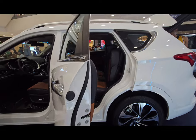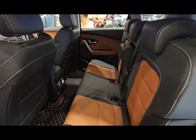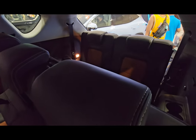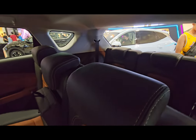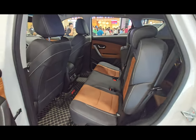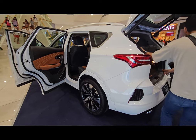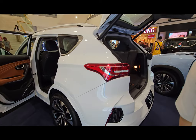Now let's look at the rear amenities. The rear seats are also leather, two-tone, with a center armrest. This is a seven-seater compact SUV, though the third row isn't that spacious — it's more for emergency use if you need two extra seats. It's best suited for smaller passengers or children.